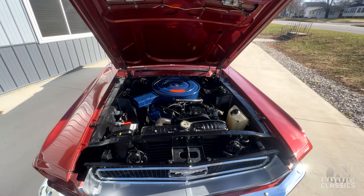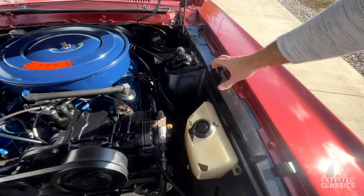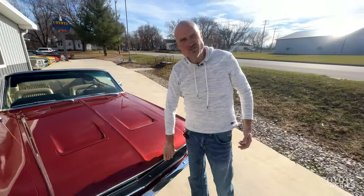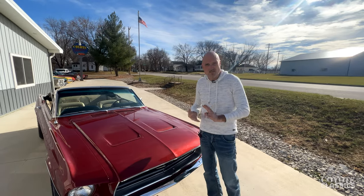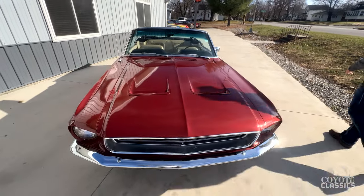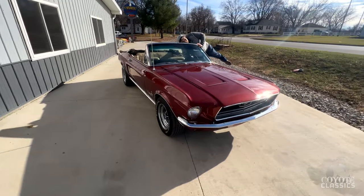Engine compartment looks good. No rust holes or bubbles or anything like that up here. We went ahead and got some photos of the undercarriage and this little convertible is super solid — nice frame rails, floor pans, trunk extensions. It's a good solid car. Vintage burgundy is what I was thinking, but that's '66. I'm not sure exactly what they're calling this color in '68.